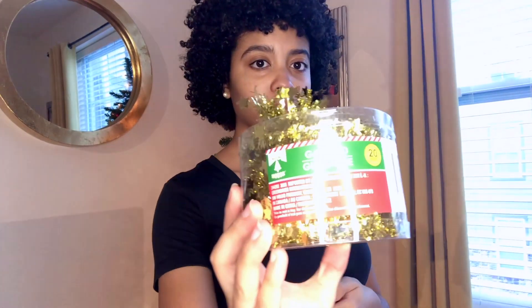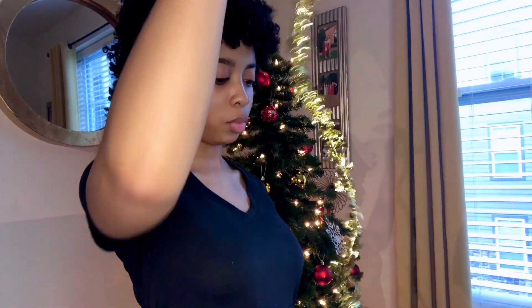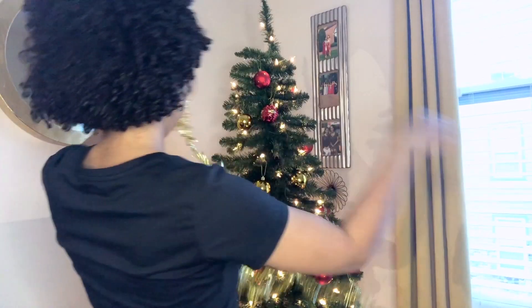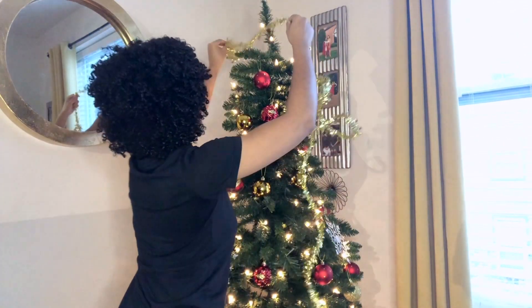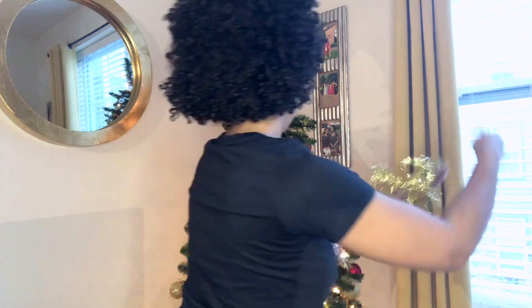So next I have my garland for my tree, and I've actually never even put garland on my tree before, so I was kind of confused on how to put it on there. It does look kind of weird when I first initially put it on, but eventually I will fix it.